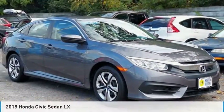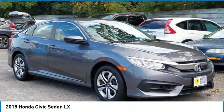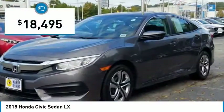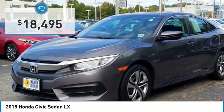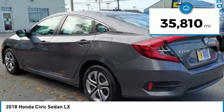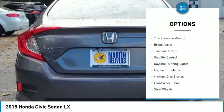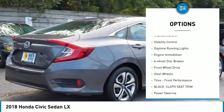Let us show you the 2018 Honda Civic — practical, awesome gas mileage, incredibly reliable, and priced below $20,000. This vehicle has less than 40,000 miles. Here are some of this vehicle's great options: tire pressure monitor and brake assist.